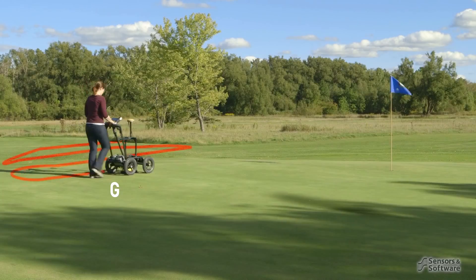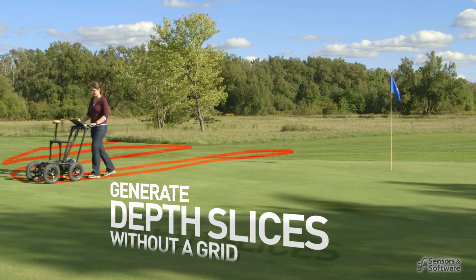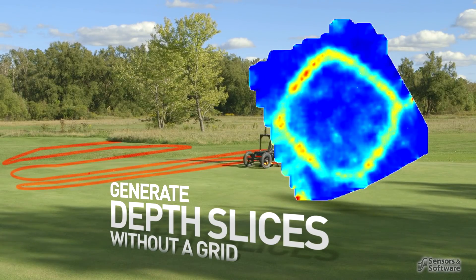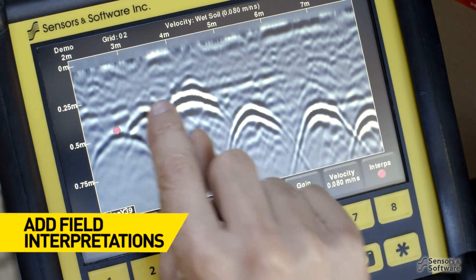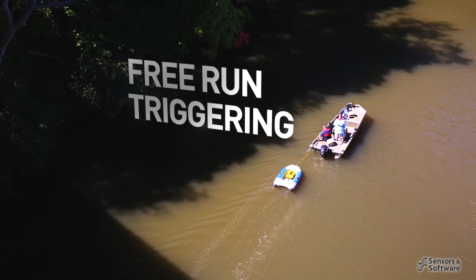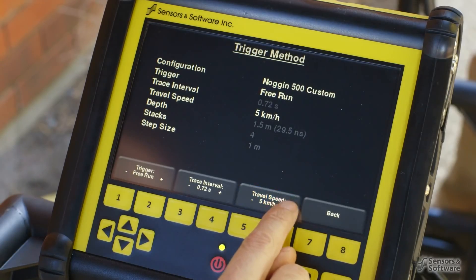An external GPS enables map view to display a map of your entire survey. With a high-accuracy GPS, you can save time by avoiding the need to set up a grid for data collection — simply scan back and forth across the area of interest and seamlessly post-process your data into 3D depth slices. Add field interpretations to your data by simply touching the target on the screen. For surveys where odometer triggering is impractical, such as on water, ice, or snow, use free-run triggering mode and position using GPS.